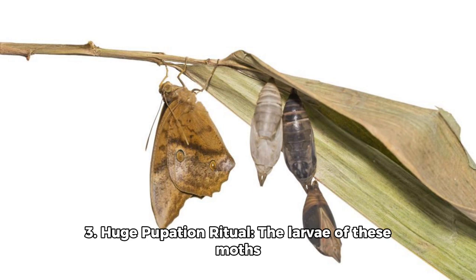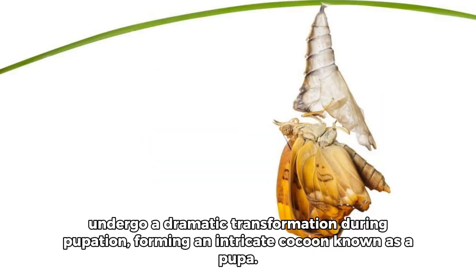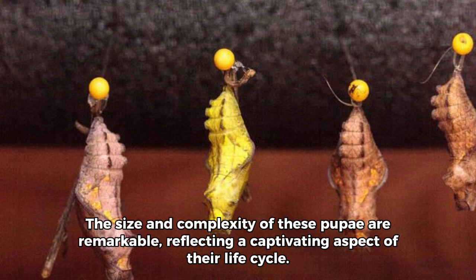Number 3: Huge pupation ritual. The larvae of these moths undergo a dramatic transformation during pupation, forming an intricate cocoon known as a pupa. The size and complexity of these pupae are remarkable, reflecting a captivating aspect of their life cycle.